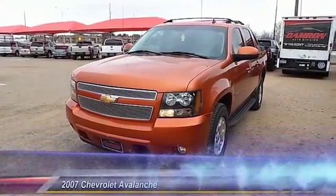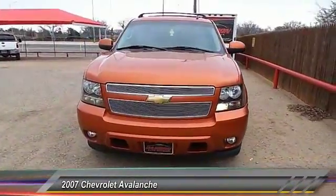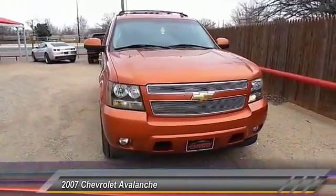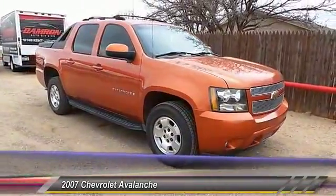The 2007 Chevy Avalanche. The Chevy Avalanche can transform from an SUV into a full-size pickup truck, all in less than a minute. This makes the Avalanche one of the most flexible vehicles out there.